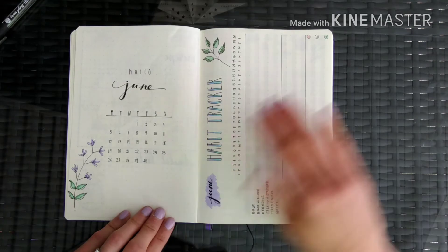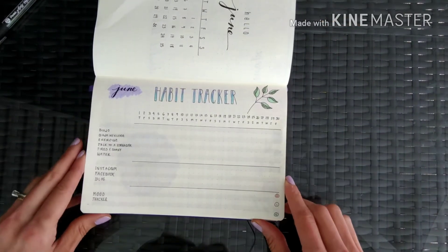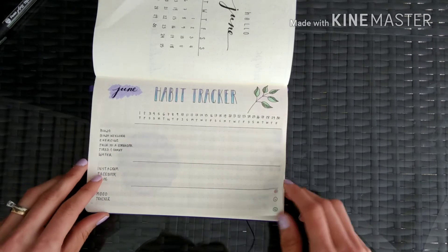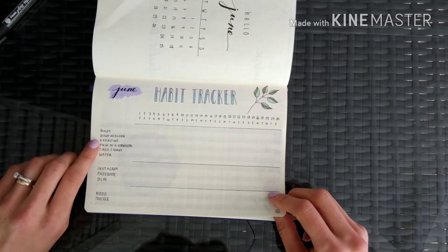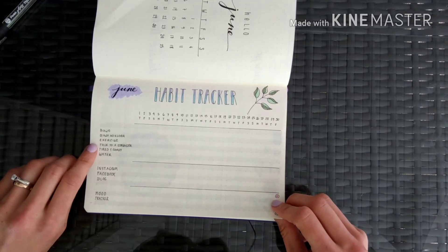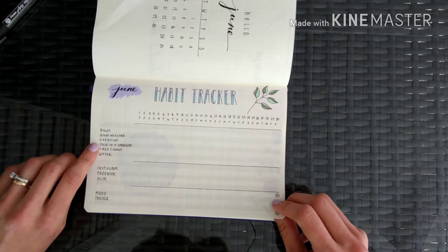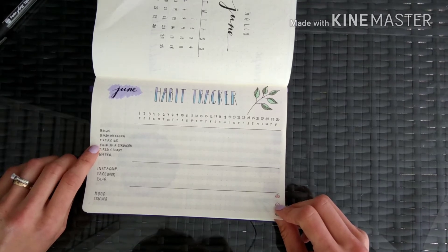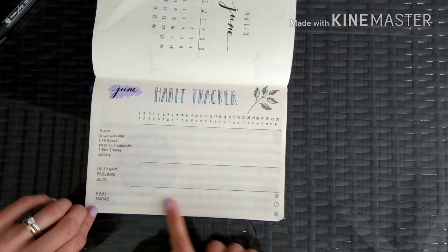I went right into my 'Hello June' so I can see my whole month laid out. This is the first time I'm doing a habit tracker — I've never done one before. For me it's important to do my bullet journal entries, get exercise every day, and one of the purposes of this big adventure is to be able to talk to strangers and feel comfortable around people. I'm also doing social media tracking and a mood tracker.